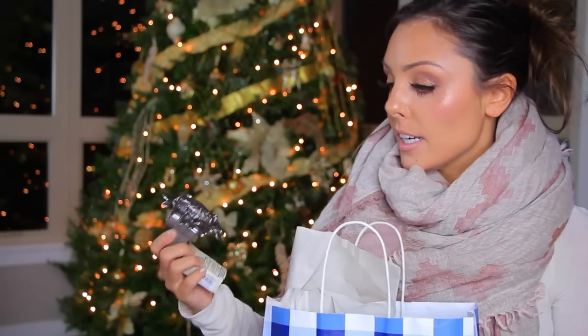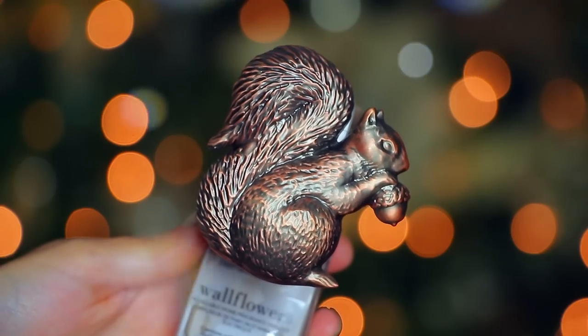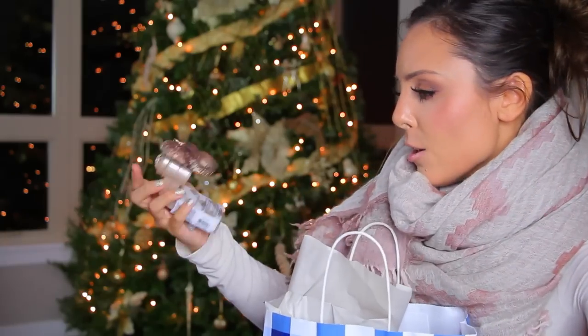I feel like in the past they were kind of cheap and plasticky — I have so many of those old ones. Now I feel like they're really heavy and really nice quality. So kudos to them for doing such a good job on their wallflowers. And then I have a little squirrel — it's not as heavy as the owl one, but I think the price also reflects that.